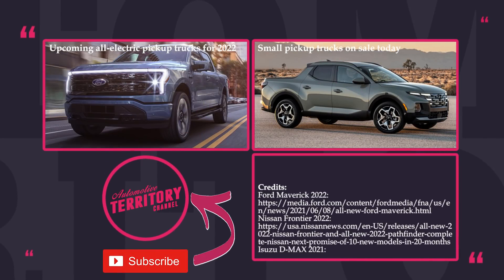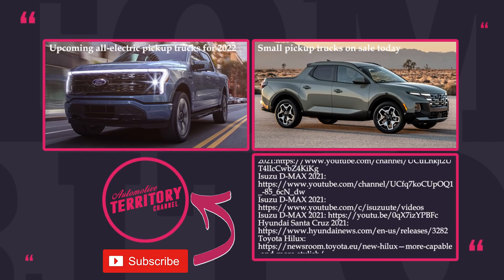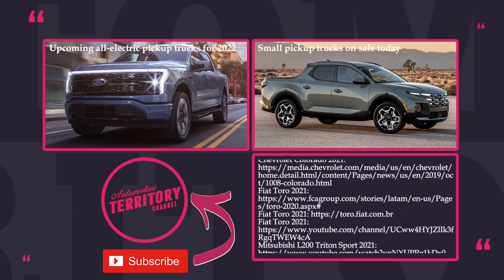Bear in mind that availability and prices for these pickups strongly depend on the market where you're shopping. Nevertheless, we hope your search for the most affordable models has been simplified with this buying guide.